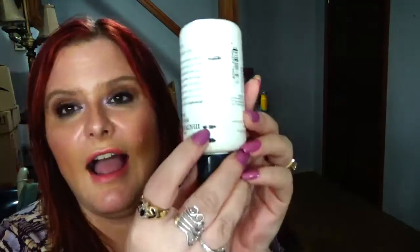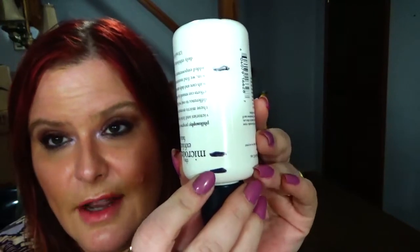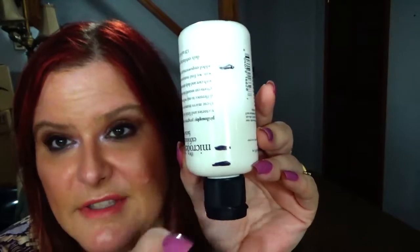The next one I have use on is the Philosophy Micro Delivery Exfoliating Facial Wash. I was right here last time and now I'm right here, so next update this should 100% be gone. I had to turn it upside down because yeah.